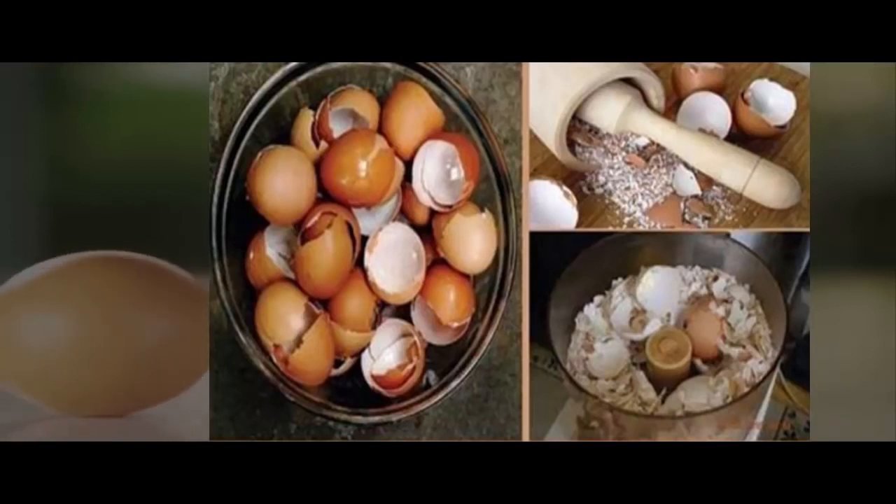Eggshell has many beneficial properties for our body, which are prepared differently, but we always ended up throwing away. The shell is formed by 90% calcium, which benefits our bones. It also contains zinc, phosphorus, magnesium, chromium, and iron.